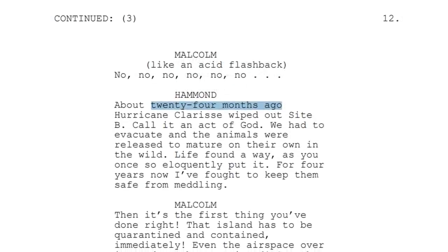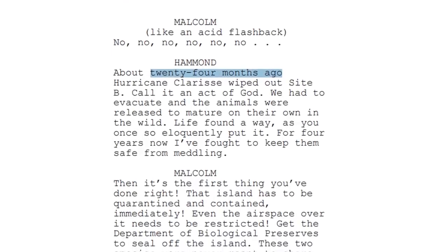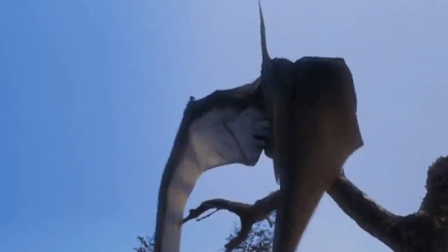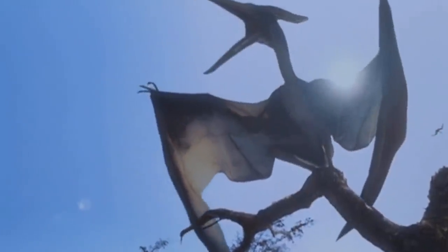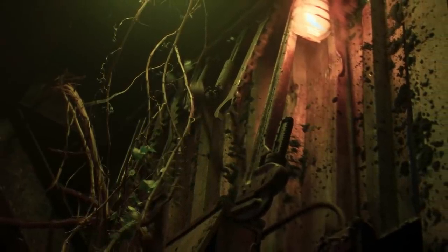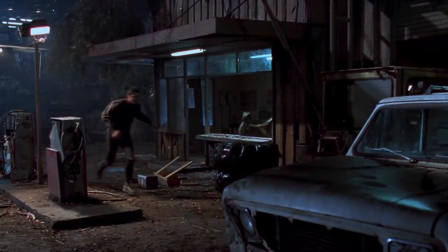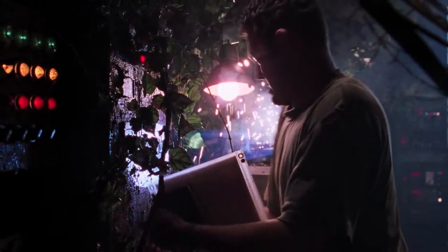Hurricane Clarissa is never given a concrete date in the film canon. There actually is an exact date in an earlier Lost World draft, which puts it as having taken place 24 months before the events of the Lost World, which would mean around 1995. But that's never said explicitly on screen in the actual movie, and it also can come into conflict with Jurassic Park 3, which we will go into in just a little while.